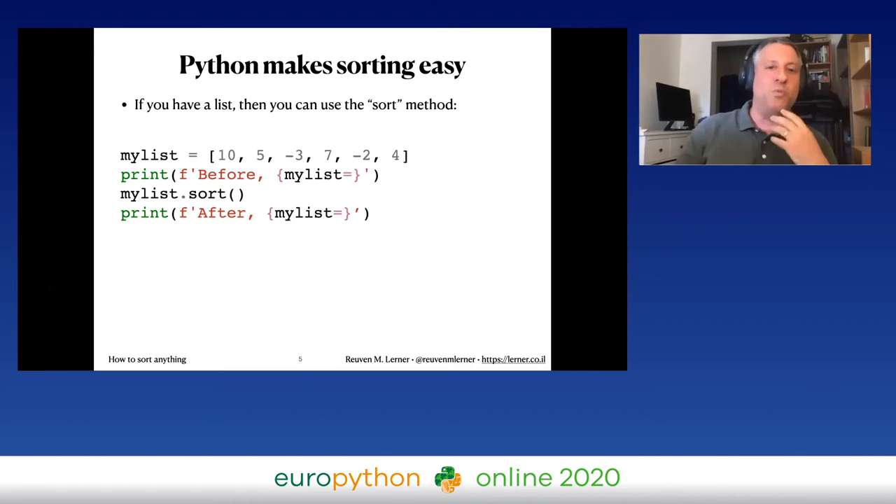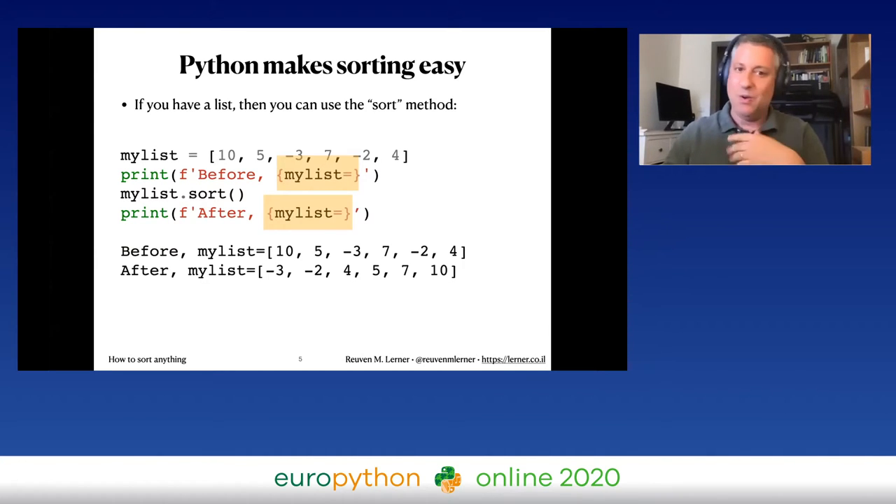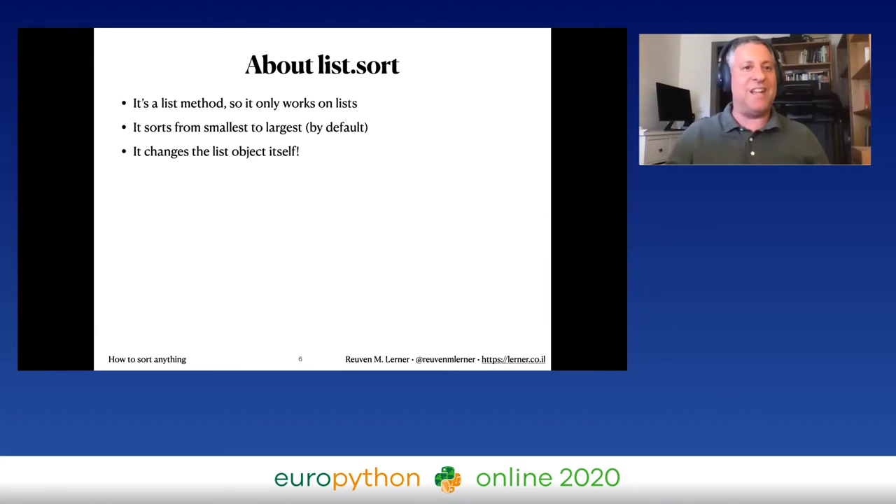Python makes sorting really easy. If you have a list you can use the sort method. I define my list as 10, 5, -3, 7, -2, 4 — using Python 3.8 f-string syntax to print before and after — then I run list.sort(). Sure enough, before sorting the list is as defined, and after it's in ascending numerical order. A few things to note: list.sort() is a list method only, it sorts smallest to largest by default, and it modifies the list object itself.